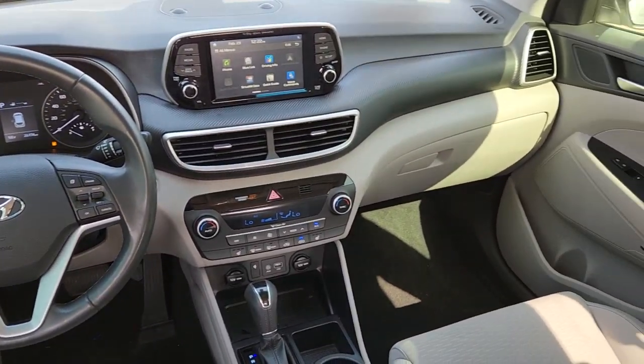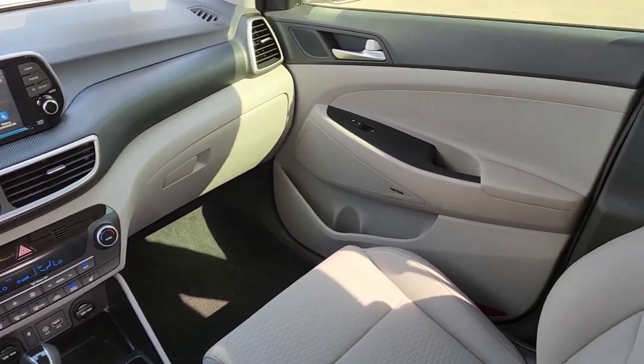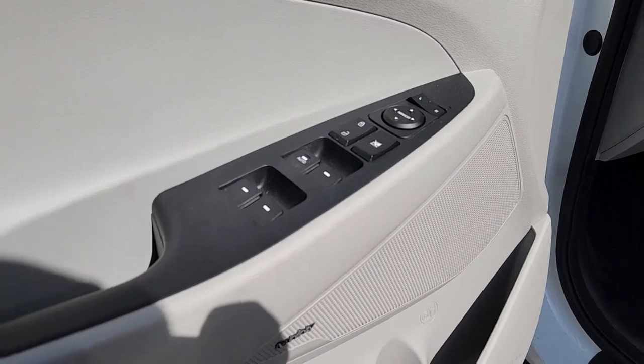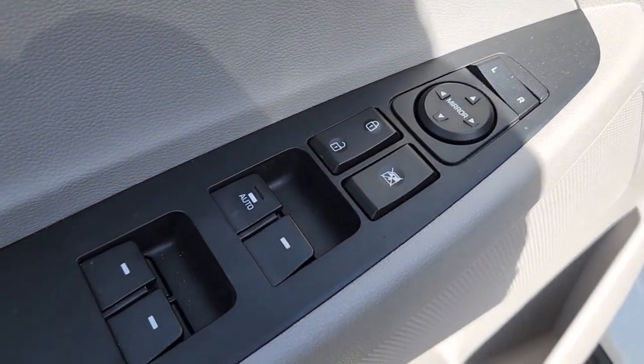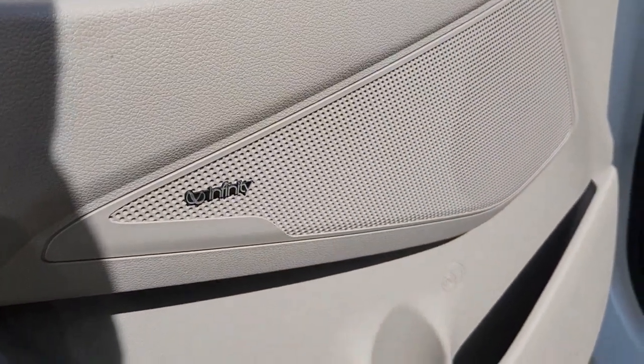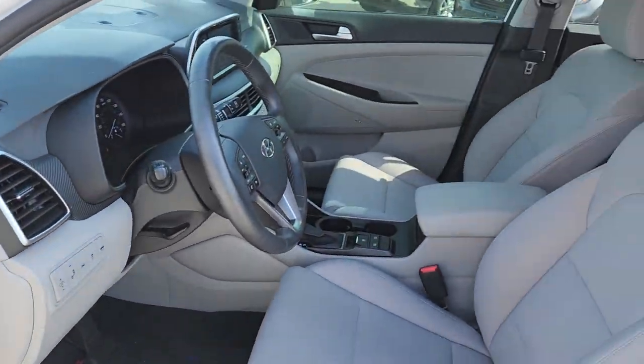The following are some of this vehicle's highlighted options: Apple CarPlay and/or Android Auto, keyless entry, satellite radio, heated mirrors, fog lamps, power lift gate, backup camera, alarm, electronic stability control, and Bluetooth connection.